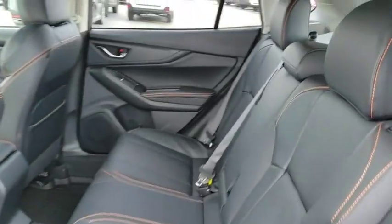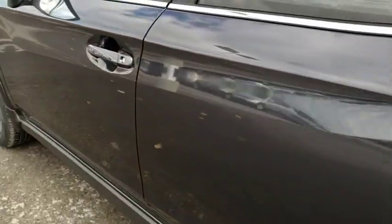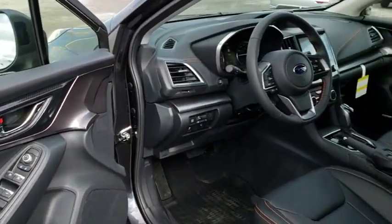Leather wrapped steering wheel, Bluetooth, adjustable steering wheel, power steering, cruise control, keyless start, aluminum wheels, four-wheel disc brakes, floor mats, climate control. Your new ride is just a phone call away.